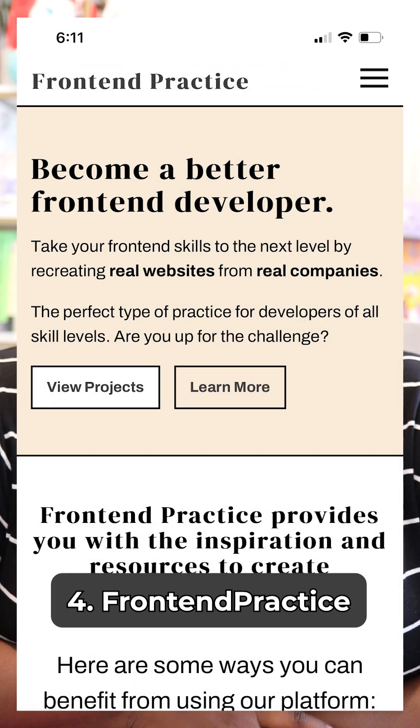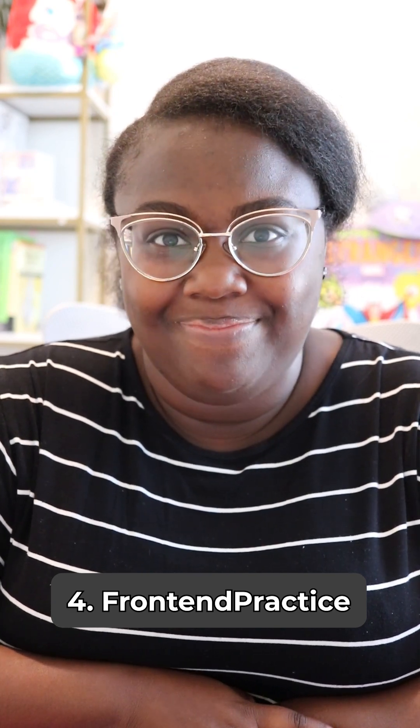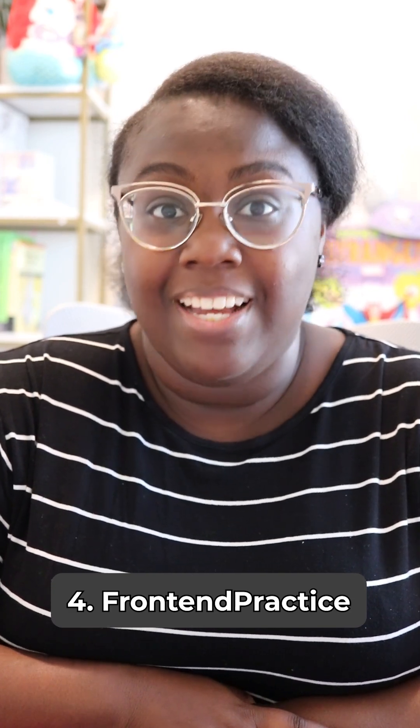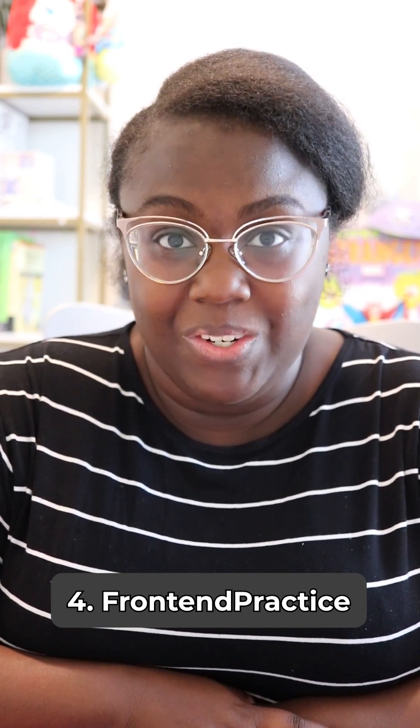Front End Practice — the challenge here is replicating real life websites as best as you can. Use HTML, CSS, JavaScript, or your favorite libraries and frameworks to see how close you can get to the original design.